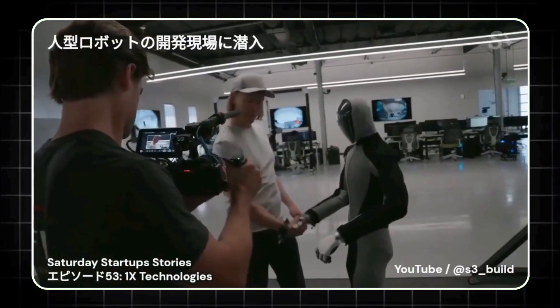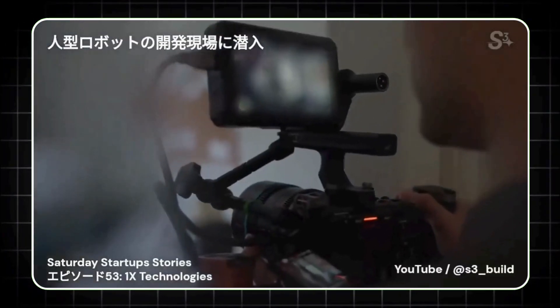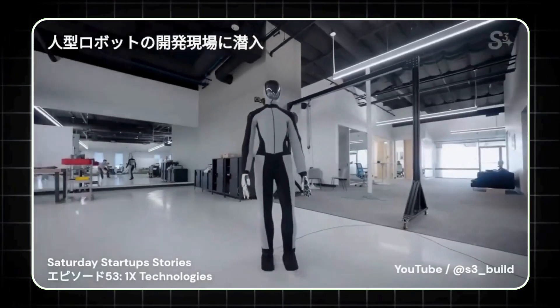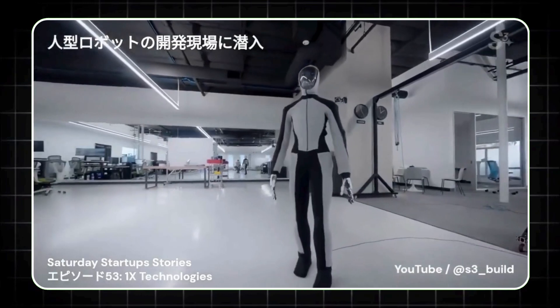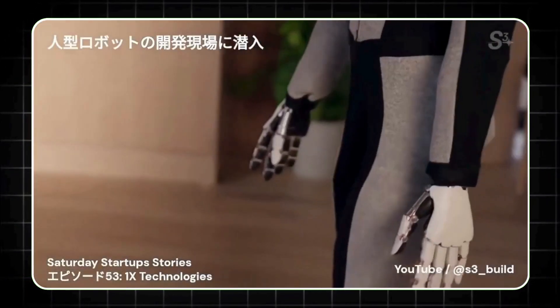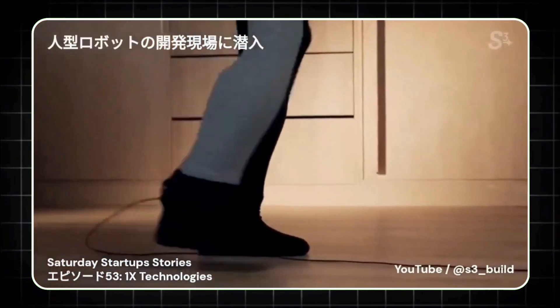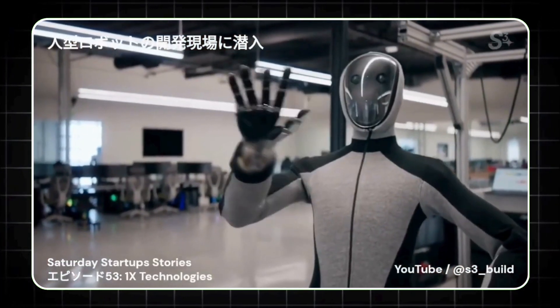Another standout feature is NEO BETA's silent operation. Unlike the clunky, noisy robots we're used to, NEO BETA moves quietly and efficiently — whether it's jogging at 7.5 miles per hour or walking at a slower pace of 2.5 miles per hour. This is a huge leap forward for robotics, especially for a machine meant to coexist with humans in a home environment.